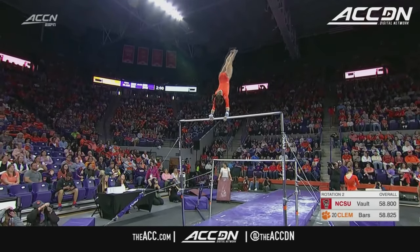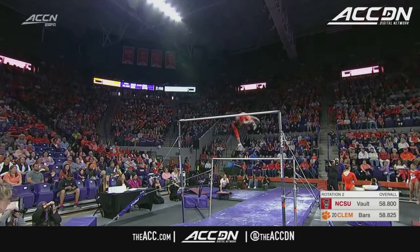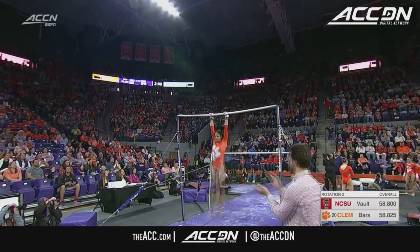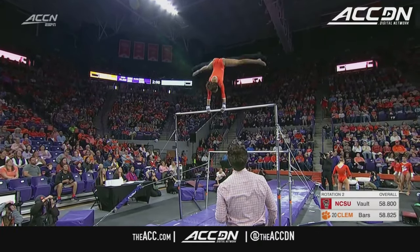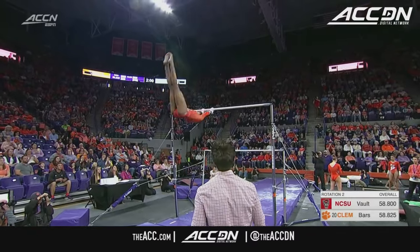She'll open with a blind change out of this giant — it's a half turn on the high bar — goes into a straddle Jaeger. I love the height. Judges really want to see them complete that release skill above the level of the bar, and she did that.